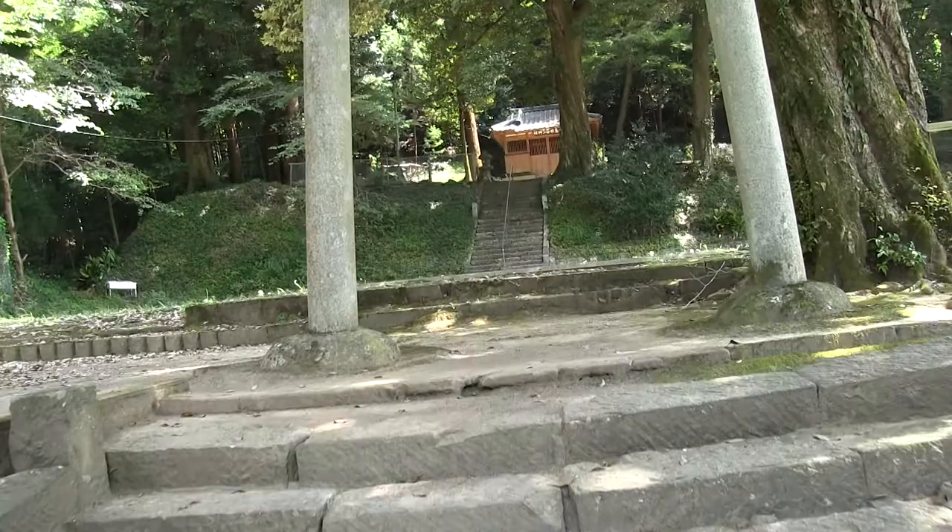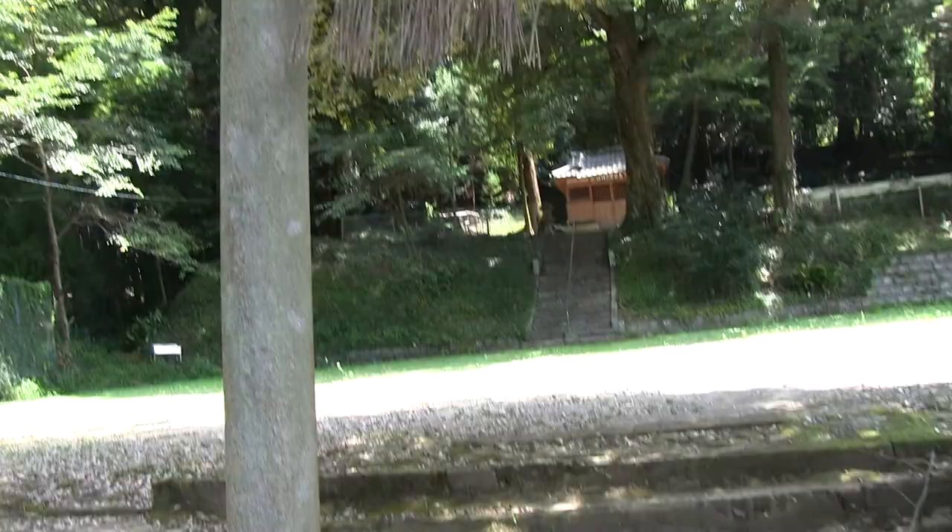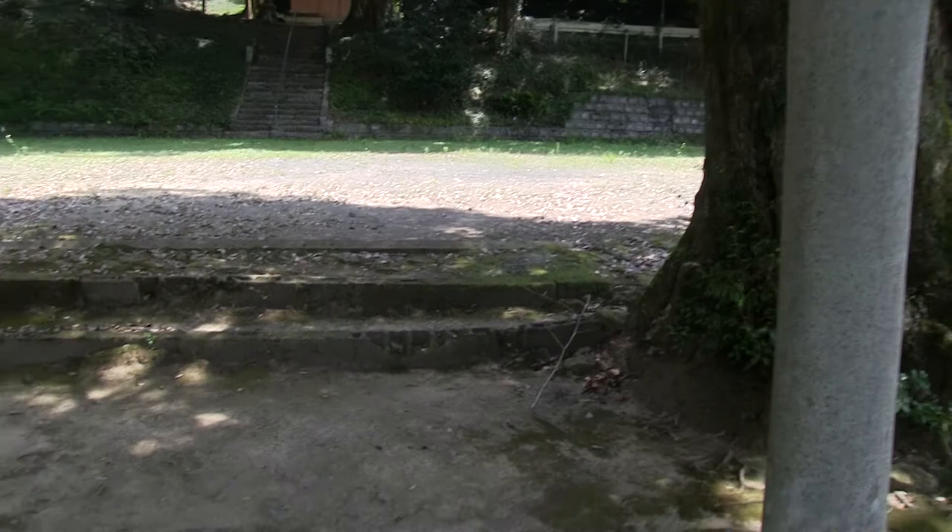Using the Steadicam for this one. See the steps? They have carved grooves in them to provide traction in the rain. Nice stone torii. Passing through here, you pass from the secular world into the sacred world.